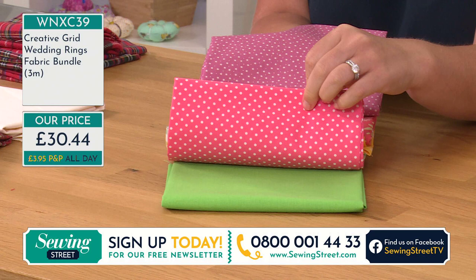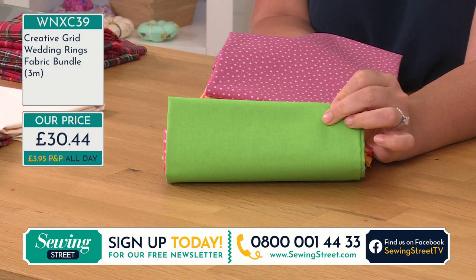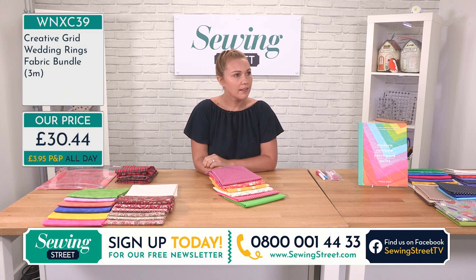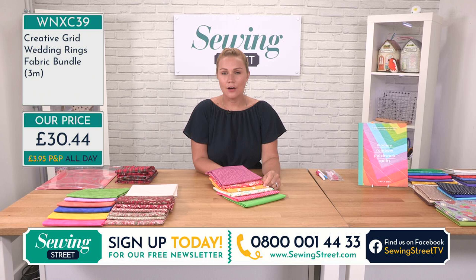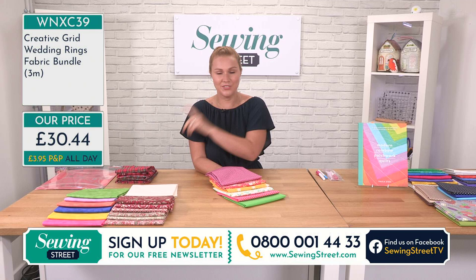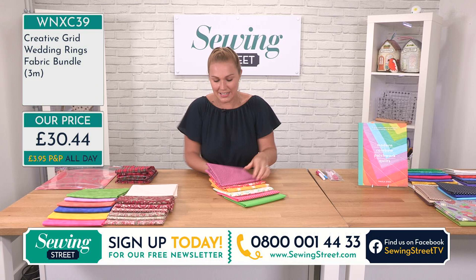Just to point out, this one on the website is showing £26.49. We're trying to find out which one it's supposed to be and I'll update you as soon as I can. We think the website is potentially wrong — I think it could be £30.44. Bear with us, we'll find out. So that's the first bundle — let's come back to that.